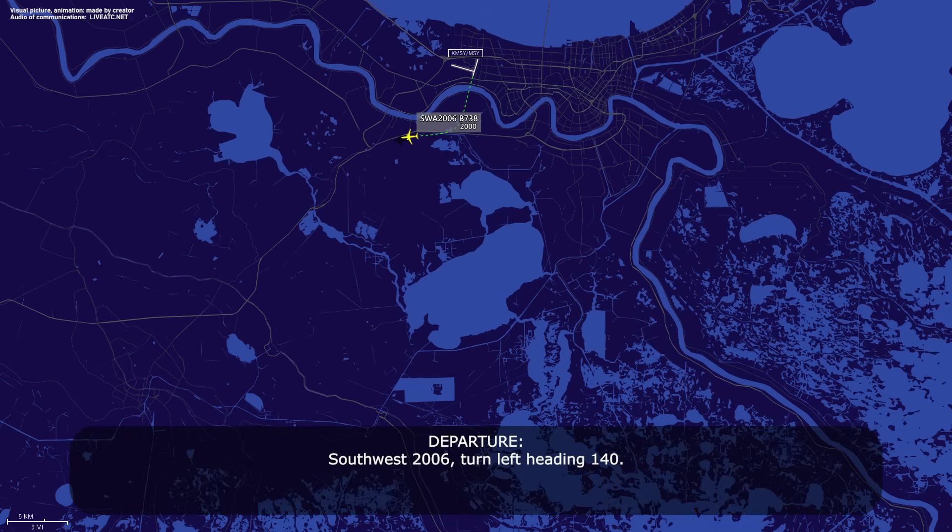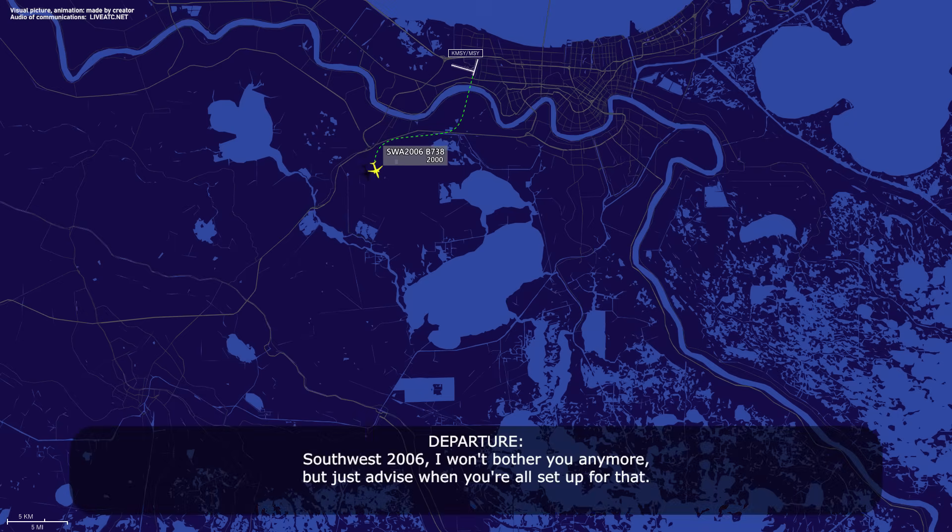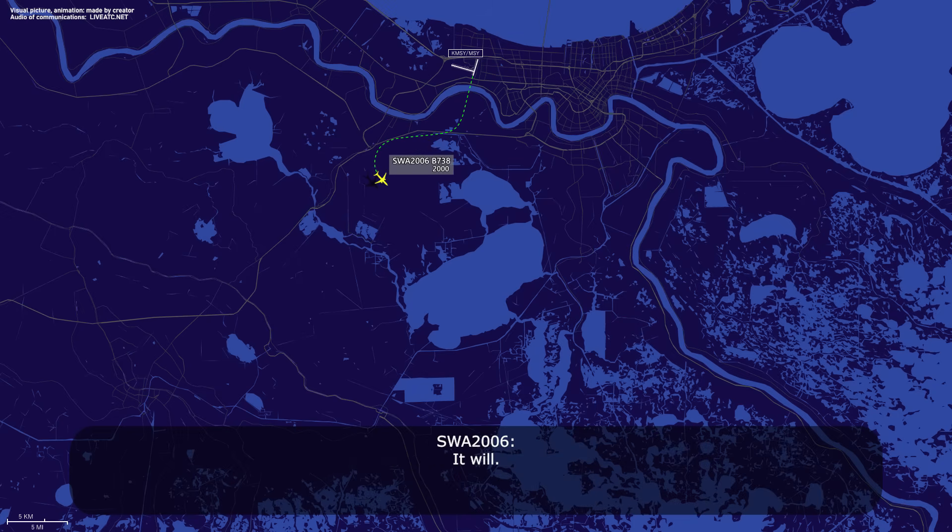Affirmative. Southwest 2006, turn left heading 140. Left turn heading 140, Southwest 2006. Southwest 2006, don't want to bother you, but just advise when you're all set up. We'll call — stand by. We're going to need probably 10 minutes out here to finish the checklist. Okay, no problem. I'll have just vectors down to the south. Does that work? It will.